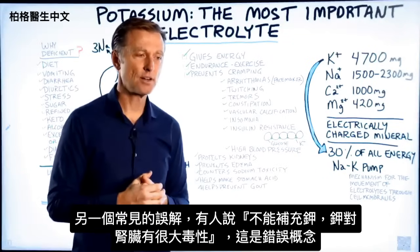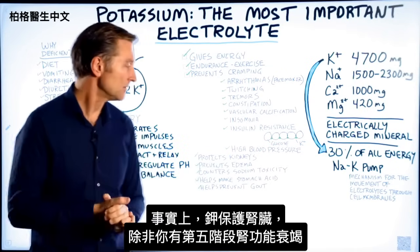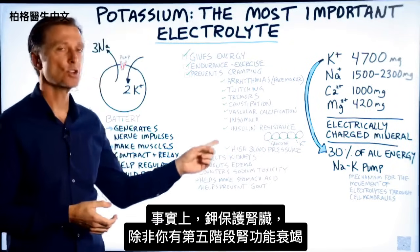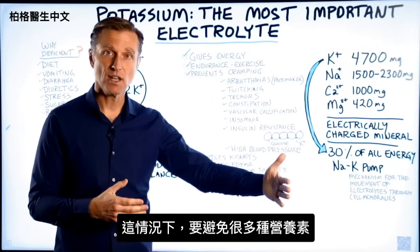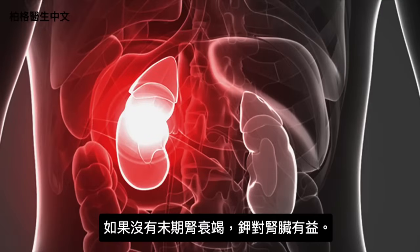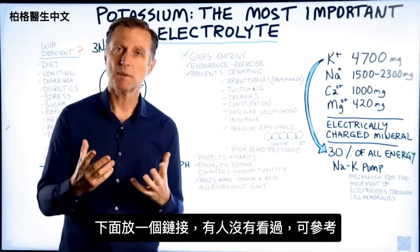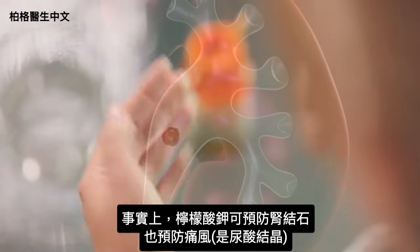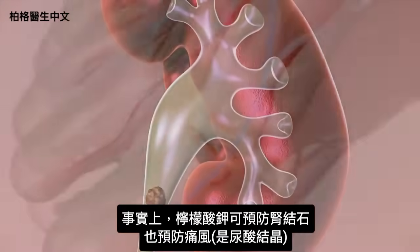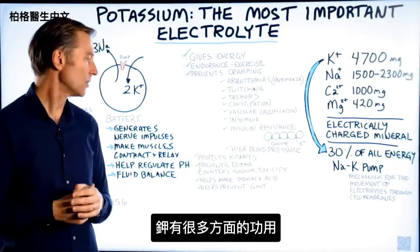A common myth is that potassium is toxic to the kidneys — that's false. Potassium actually protects the kidneys unless you have stage five kidney failure, in which case you must avoid many nutrients. But without end-stage kidney failure, potassium is beneficial for the kidneys. In fact, potassium citrate is good for preventing kidney stones and gout, which involves uric acid crystals.